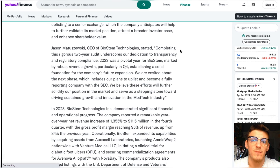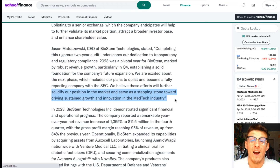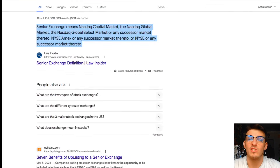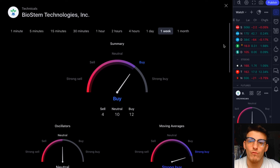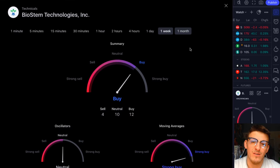The CEO of Biostem says: 'Completing this rigorous two-year audit underscores our dedication to transparency and regulatory compliance.' He states they already went through a pivotal year, and what they're doing now will solidify their position in the market and serve as a stepping stone toward driving sustained growth and innovation in the medtech industry. The company reported a remarkable year-over-year revenue increase of 1,355% to $11.5 million in the fourth quarter. Zacks Consensus has been covering Biostem and gave it a price target above $18, which still gives it over 100% upside — and that's just the start.